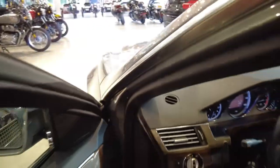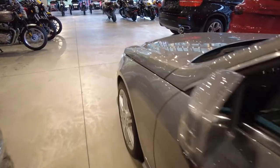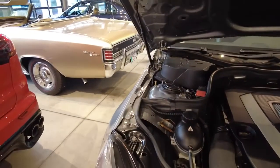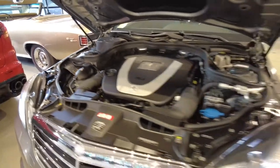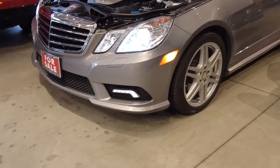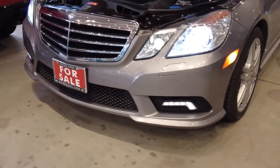2011 is the last year of the low-pressure fuel injection system, versus the newer ones which use a high-pressure injection system. Not only is it high pressure, but it's also highly complex.